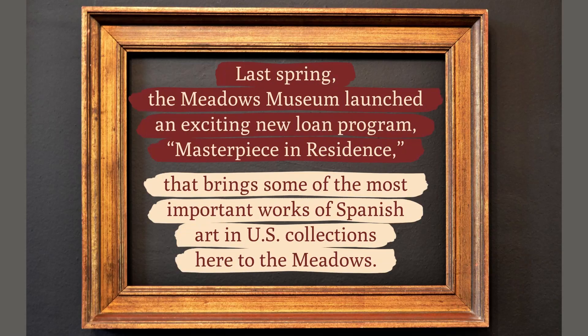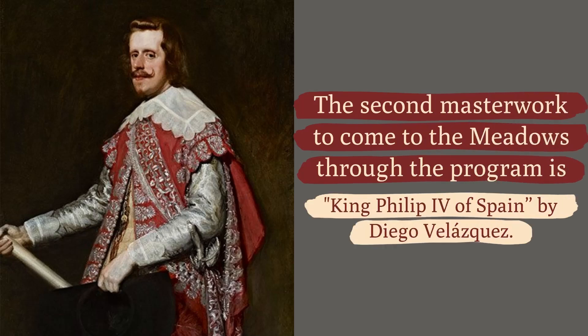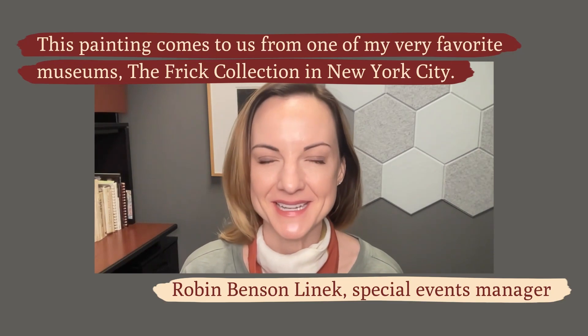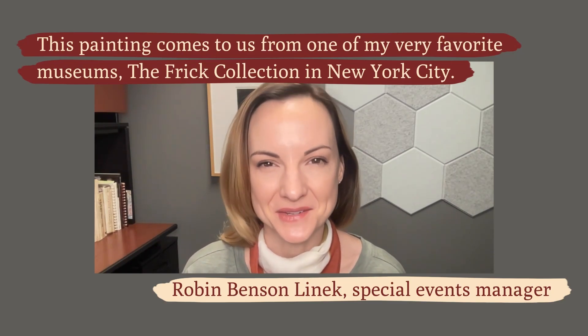Last spring the Meadows Museum launched an exciting new loan program, Masterpiece in Residence, that brings some of the most important works of Spanish art in US collections here to the Meadows. The second masterwork to come to the Meadows through the program is King Philip the Fourth of Spain by Diego Velázquez. This painting comes to us from one of my very favorite museums, the Frick Collection, in New York City.